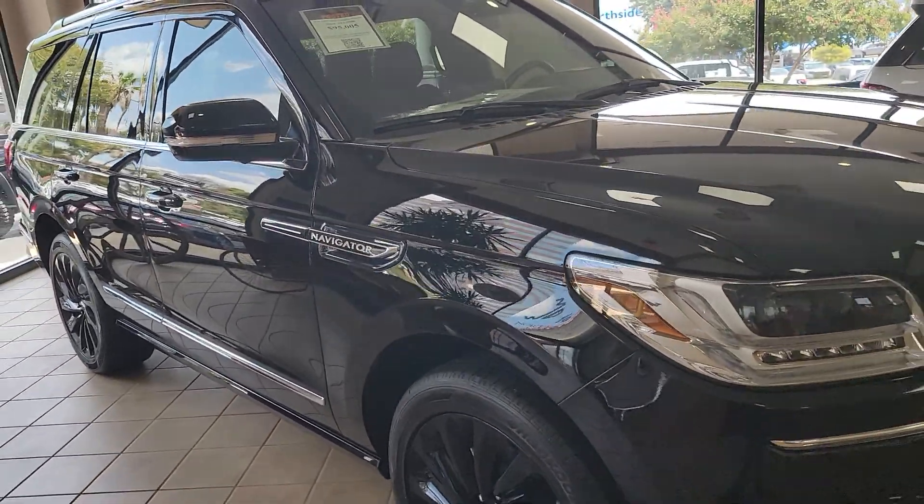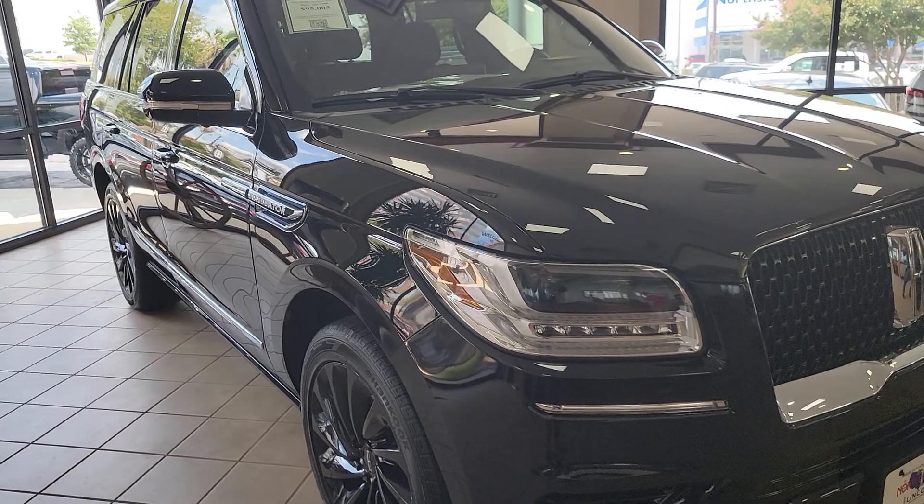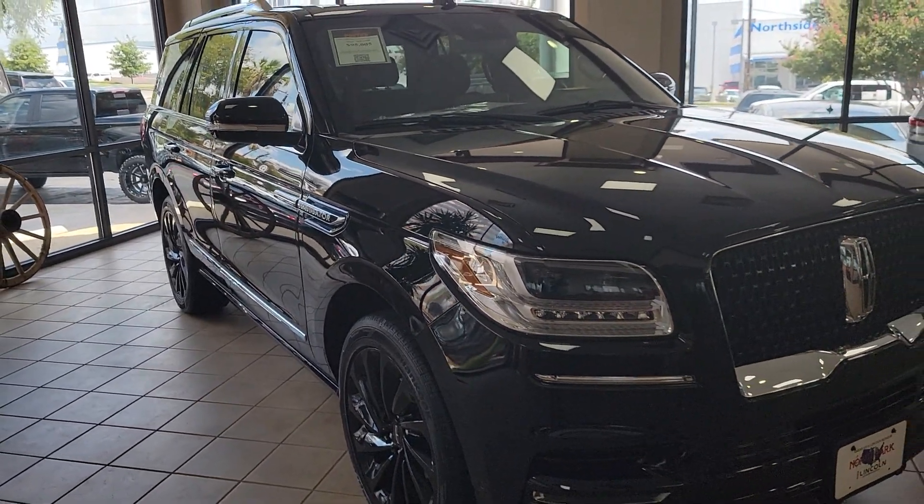My number is 210-960-5368. Just give me a call when you have a few minutes — I'd love to chat with you and see what I can do to help.